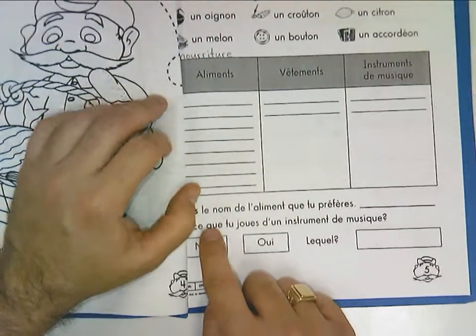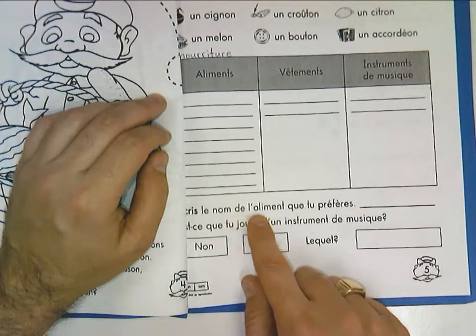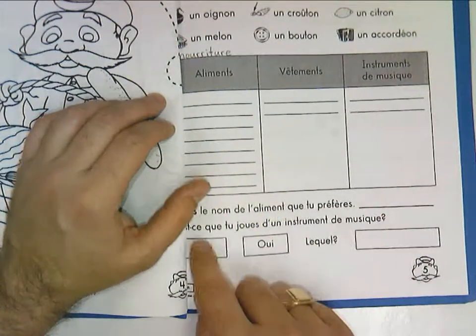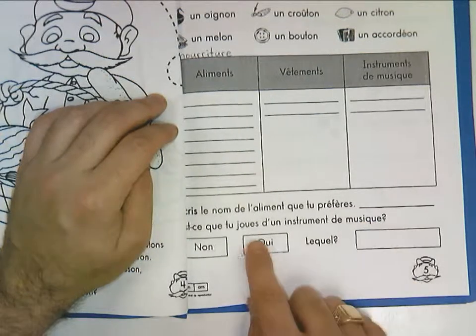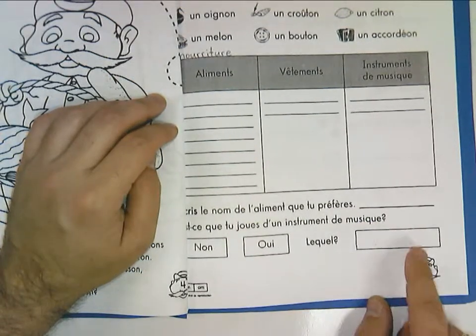After, they have a question to write down here. They have to write the name of the food that they like best, that they prefer. And the question is, do you play a musical instrument? They circle yes or no. And if they circle yes, what instrument do they play?